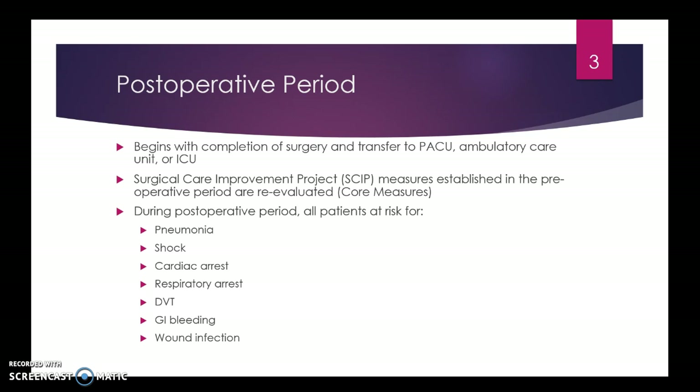Some of the things we'd be thinking about with these are pneumonia prevention, shock prevention, cardiac arrest, respiratory arrest, DVT, GI bleeding, and wound infection — all those risks that the patients are at risk for are trying to be diminished.